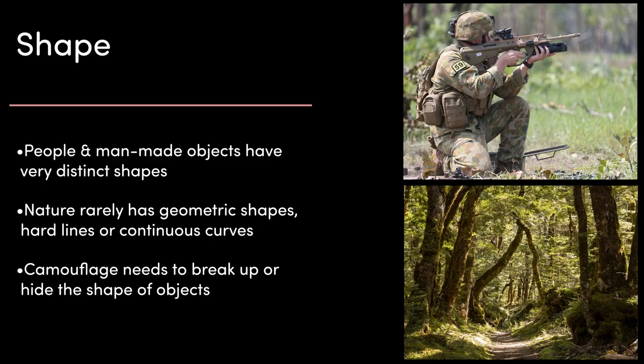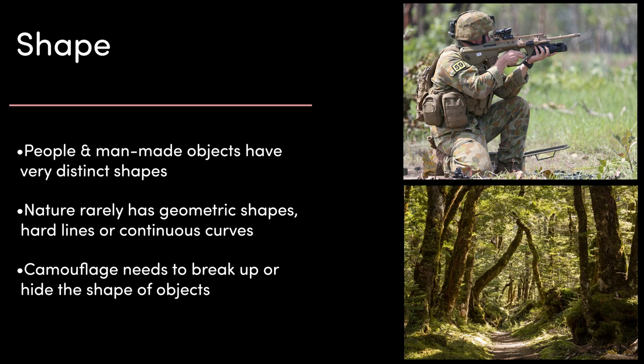First is shape. The shape of people and man-made objects is very distinct. Nature very rarely has geometric shapes, hard lines, or continuous curves. But man-made stuff, especially military hardware, tends to have quite a lot of this — the straight line of the side of a vehicle, the continuous perfect roundness of a helmet, geometric angles of a firearm. Camouflaging requires effectively breaking up or hiding the shape of objects.